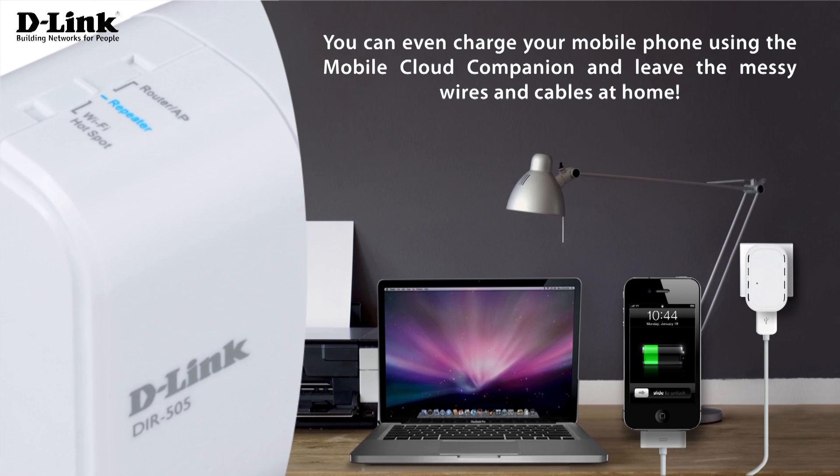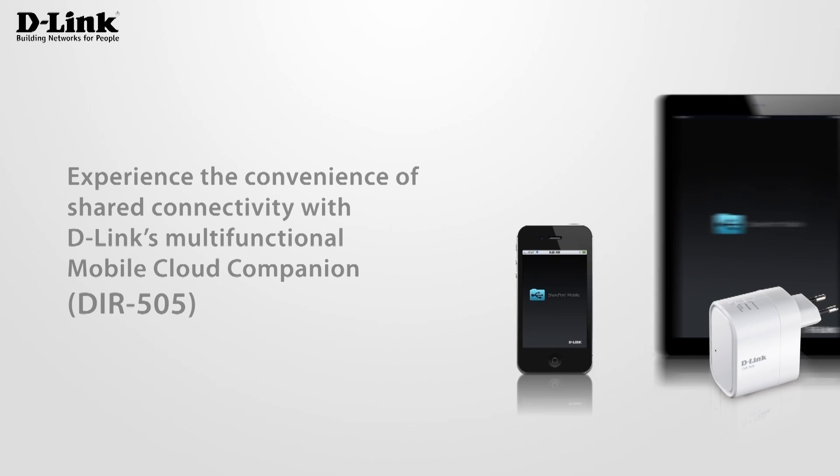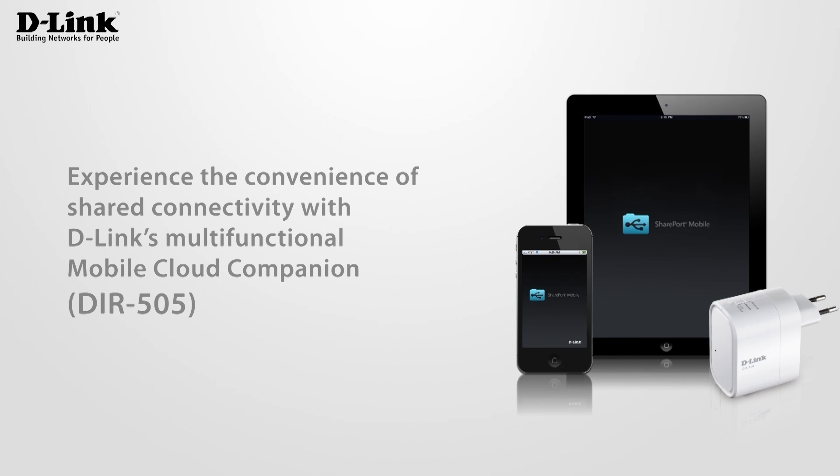You can even charge your mobile phone using the Mobile Cloud Companion and leave the messy wires and cables at home. Experience the convenience of shared connectivity with D-Link's multifunctional Mobile Cloud Companion.